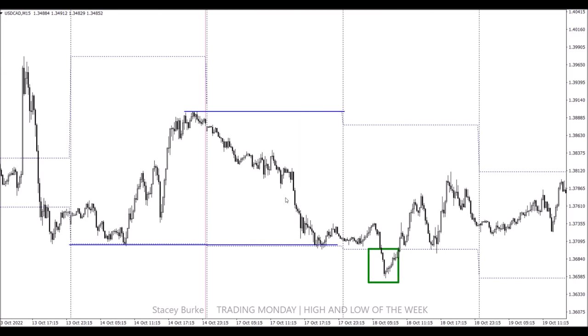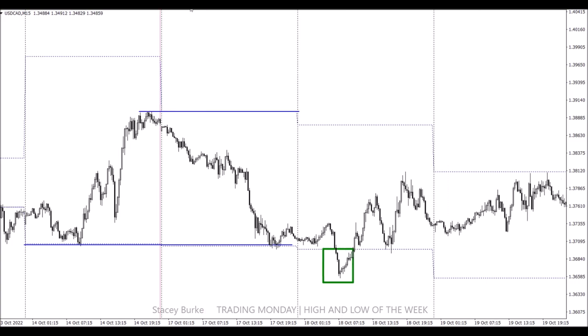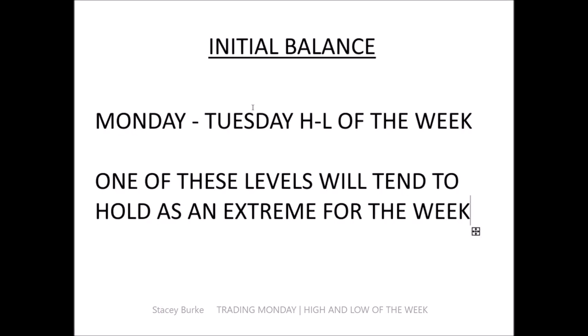On Monday day one, the market comes down and on Tuesday — day two — continues down, triggering shorts. Now we've expanded our range. Initial balance is Monday and Tuesday: Monday sets our high and low, we may expand the range on Tuesday. We now have a high and low of the week, and in roughly 80% of cases one of those levels will tend to hold as an extreme for the week.